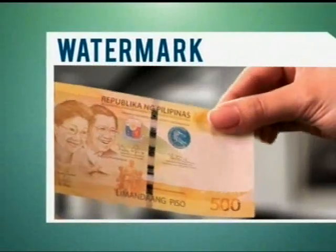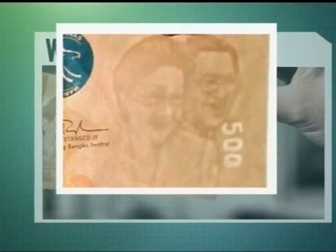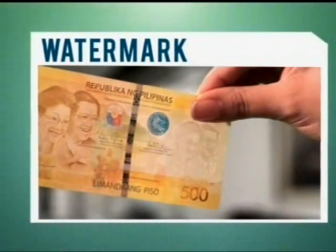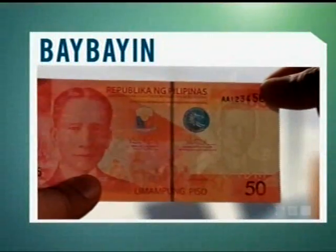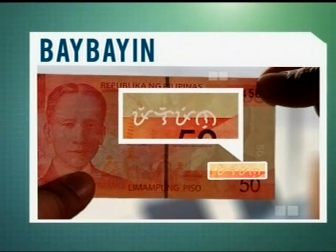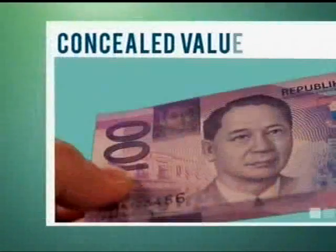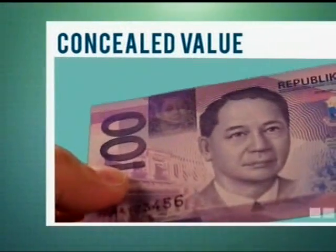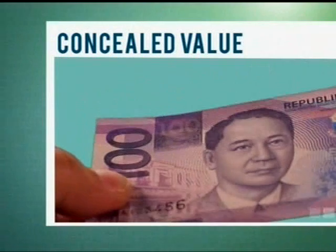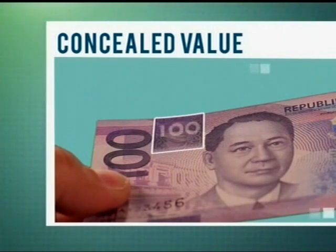The watermark shows a shadow image of the portrait and the banknote's denomination on the blank space when viewed against the light from either side of the note. The word Pilipino, written in our ancient Baybayin alphabet, can be seen in its complete form when the banknote is viewed against the light. When the banknote is rotated at 45 degrees and tilted downwards, we can see the concealed denominational value superimposed on the smaller version of the portrait.